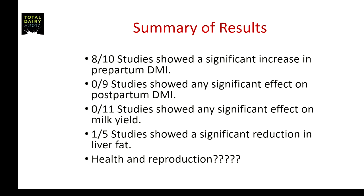Eleven of the studies monitored milk yield after calving, and in zero of those 11 studies was there any significant increase in milk yield. Our laboratory was very interested in liver fat — five of these studies took liver biopsies the week after, and only one of the five studies showed any significant reduction in liver fat.